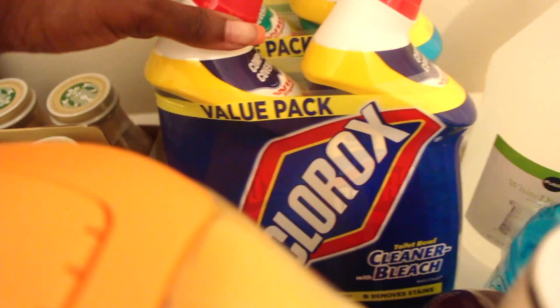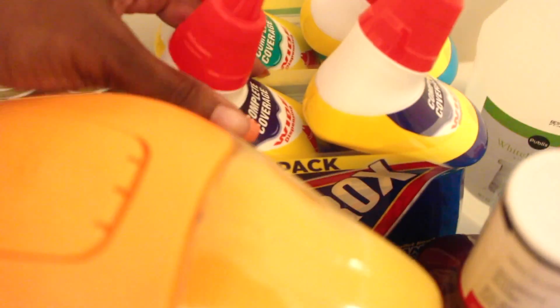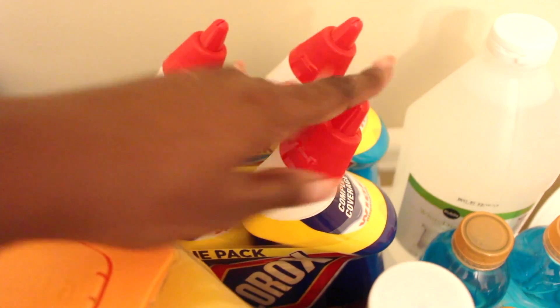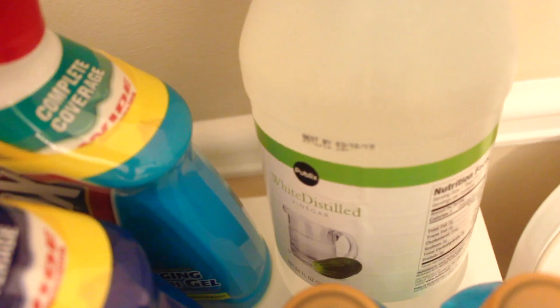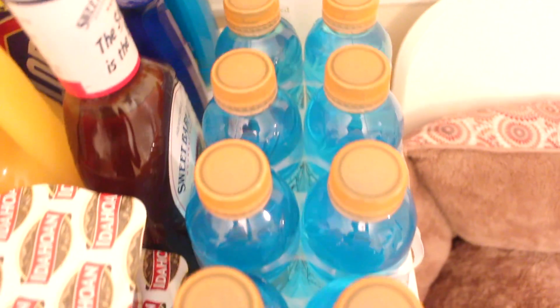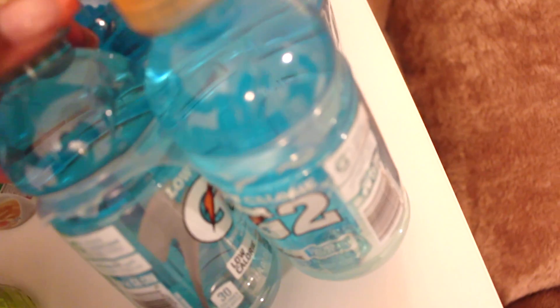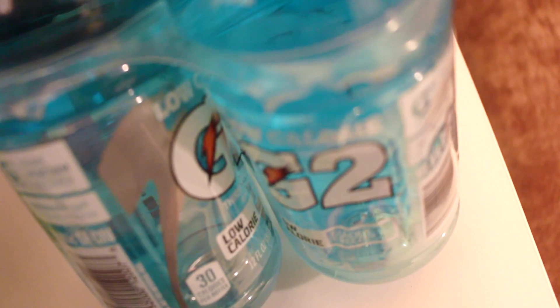Behind that are toilet bowl cleaners with bleach — I love these. I have four: one for the kitchen and three for my bathrooms. Next to that is white distilled vinegar, which does no wrong — it's good for cleaning any surface and I was running out. In front of that I have a pack of Gatorade in low-calorie glacier freeze flavor. I know my brother will probably like it — what man doesn't like Gatorade?